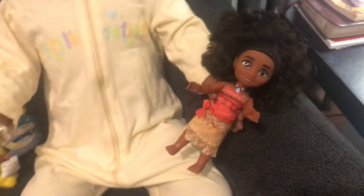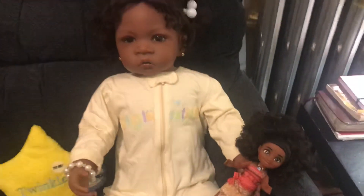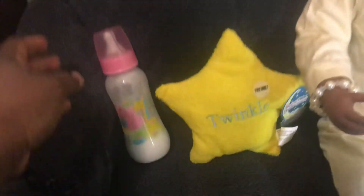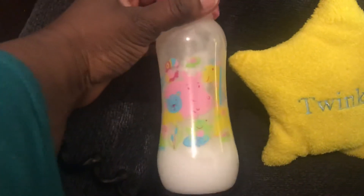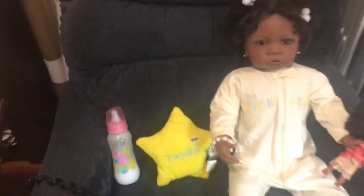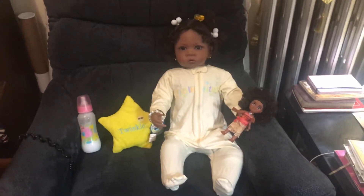She's wearing this cute little yellow sleeper — it's a pale yellow and it has ducks on it and says 'little cutie.' There's another duck over there, and she has a little Moana doll. I just love this little dolly, she loves her too. She also has this bottle here with a giraffe and some other animals on it.